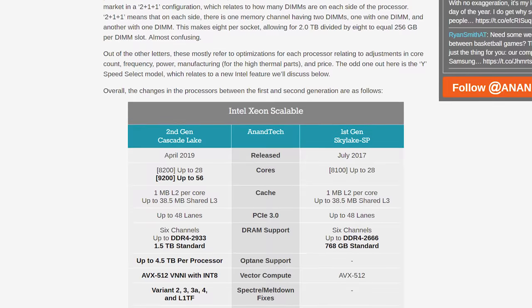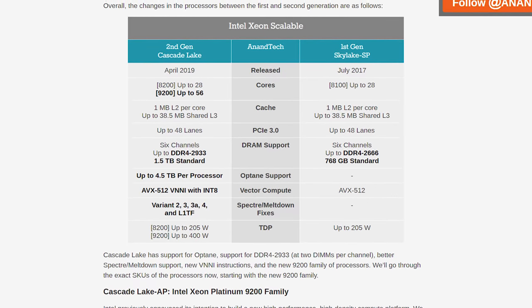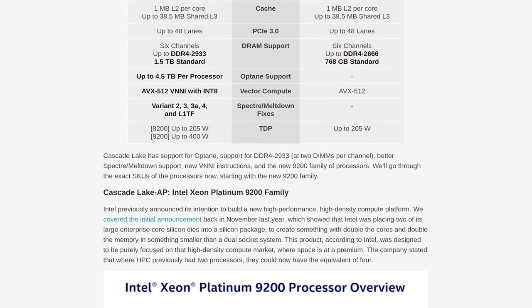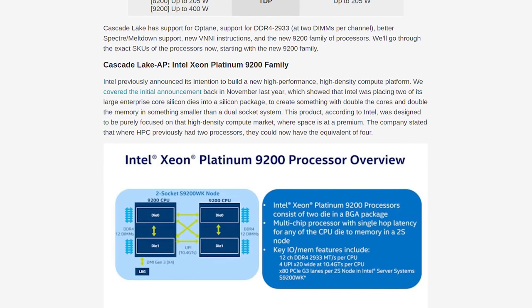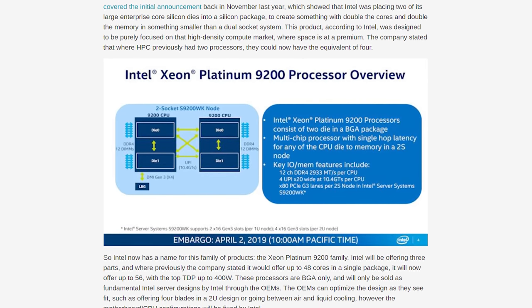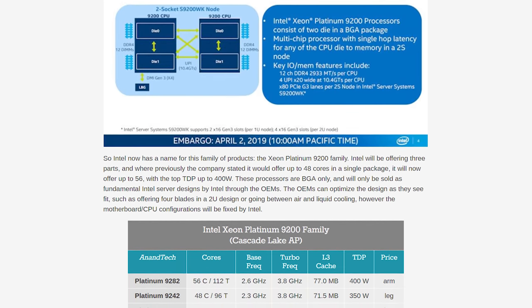With Intel being unable to transition past 14 nanometers, at least for now, they're stuck doing some pretty crazy things to improve performance with their server platforms. As expected, Intel have announced and detailed Cascade Lake AP, which officially becomes the Xeon Platinum 9200 family. The top-end chip gives buyers the full 56 cores with 112 threads and 77 megabytes of level 3 cache, running at a base frequency of 2.6 gigahertz with a 3.6 gigahertz single core turbo. The Xeon Platinum 9282 comes with a massive 400-watt TDP.